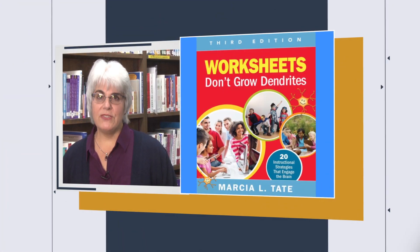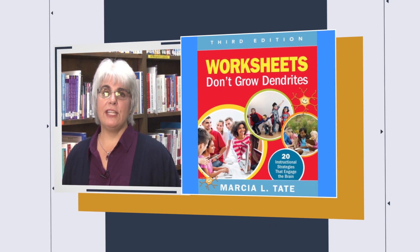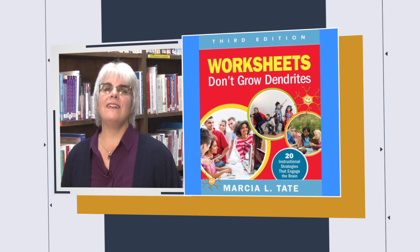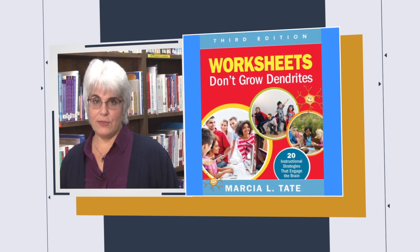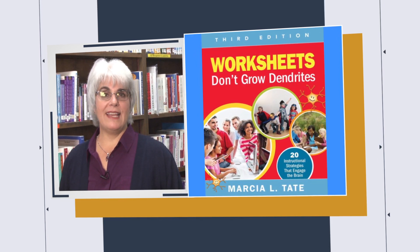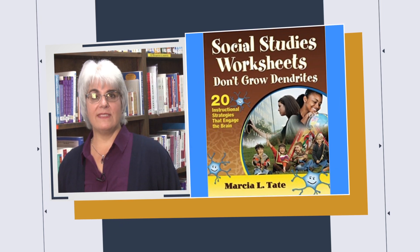In Worksheets Don't Grow Dendrites, Marsha Tate shares 20 strategies that correlate with how the brain learns best — from brainstorming and discussion, to music and drama, to visualization and guided imagery, and more. So many ways to engage the brain and tap into students' learning styles. There are also Worksheets books for core content areas: reading and language arts, mathematics, science, and social studies.